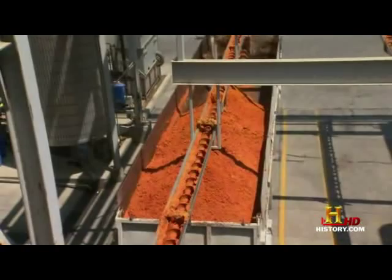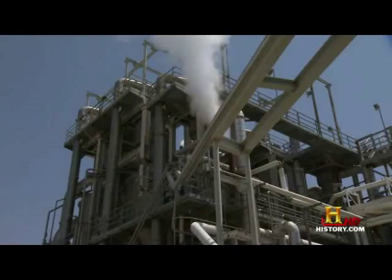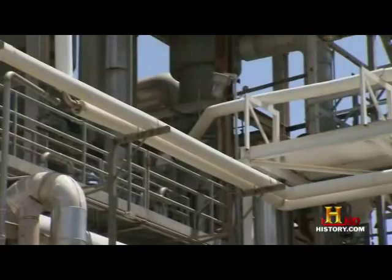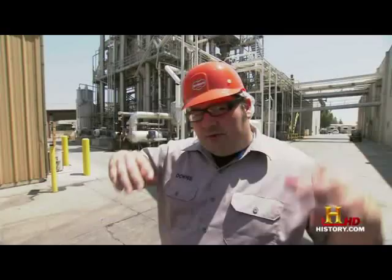Meanwhile, the tomato juice moves into the evaporators. Incoming tomatoes come in with about 95% water. We're reducing that down to about 15% tomato sauce, so we have a lot of water to take out with these machines. It concentrates the flavor, it makes a thicker product, and all of that is happening in this huge structure.